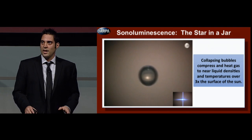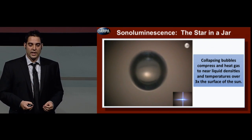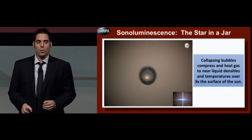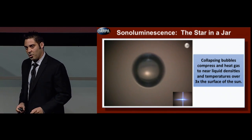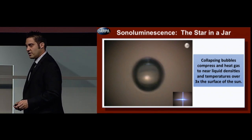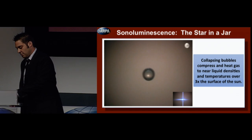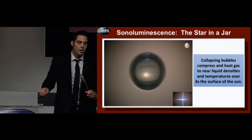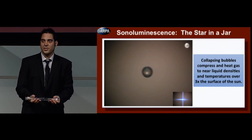That flash of light comes from what is known as a dense plasma condensate — it is an extreme state of matter. This state of matter occurs when you reach near liquid density plasmas and temperatures of over three times the surface of the sun. But what's quite remarkable is that it is actually very robust and not that difficult to create. In fact, all it takes is a simple flick of the wrist, so let me try to demonstrate that for you today.